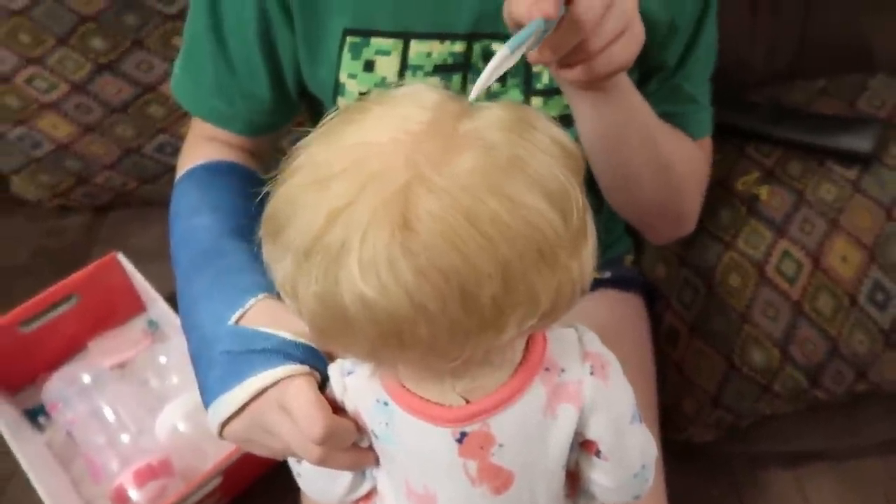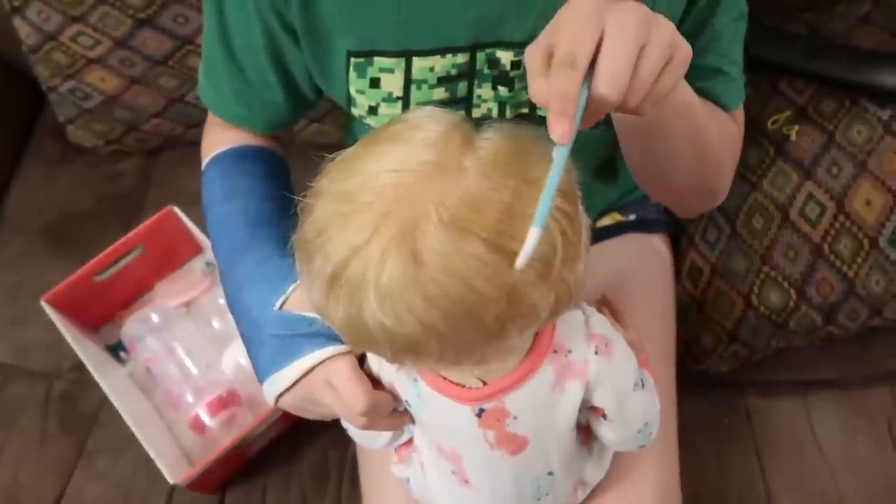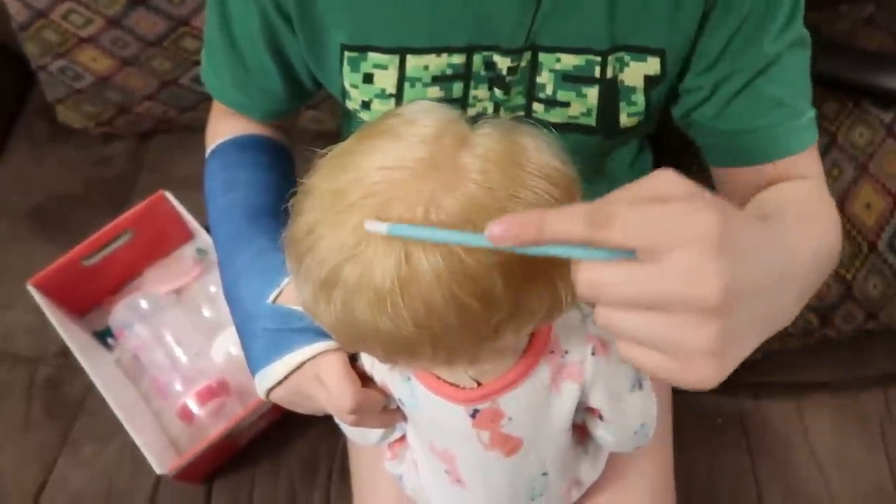Her hair looks so blonde. Mads is just doing all of the salon work tonight — nails and hair.